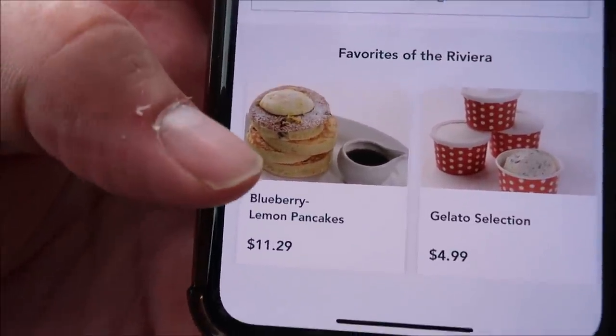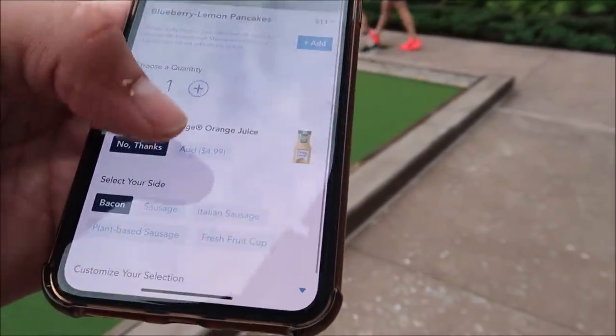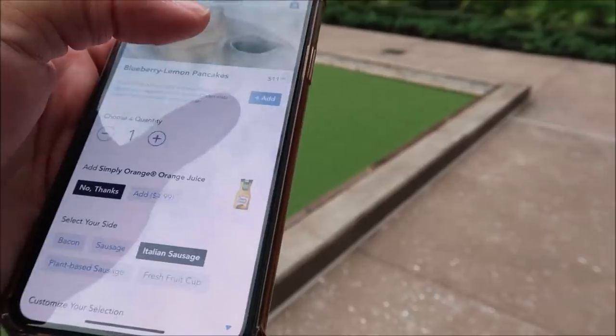I came back down to Primo, the quick service. I was going to get a fancy coffee, but instead I saw on their menu they have lemon blueberry pancakes - and that just sounded too good. I have to try it, for educational purposes only. Those fancy looking things - yeah, we're going to get one. Maybe add an Italian sausage. I like that.